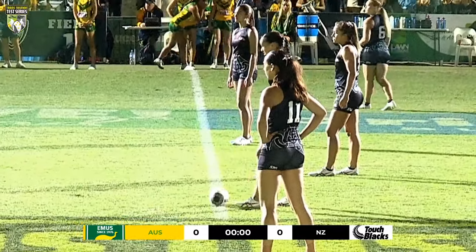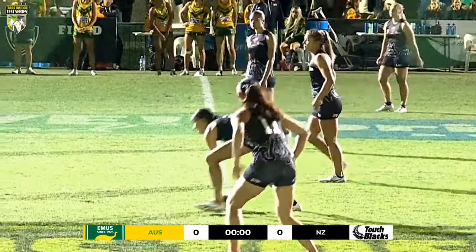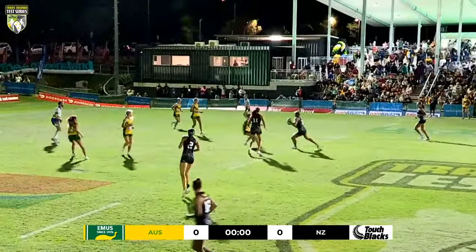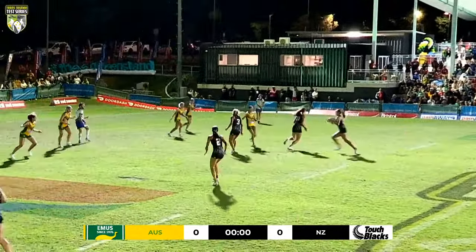Big 40 minutes to come for both of these teams. Australia looking to wrap up the series. New Zealand looking to take it to a decider. Let's see how this one unfolds.